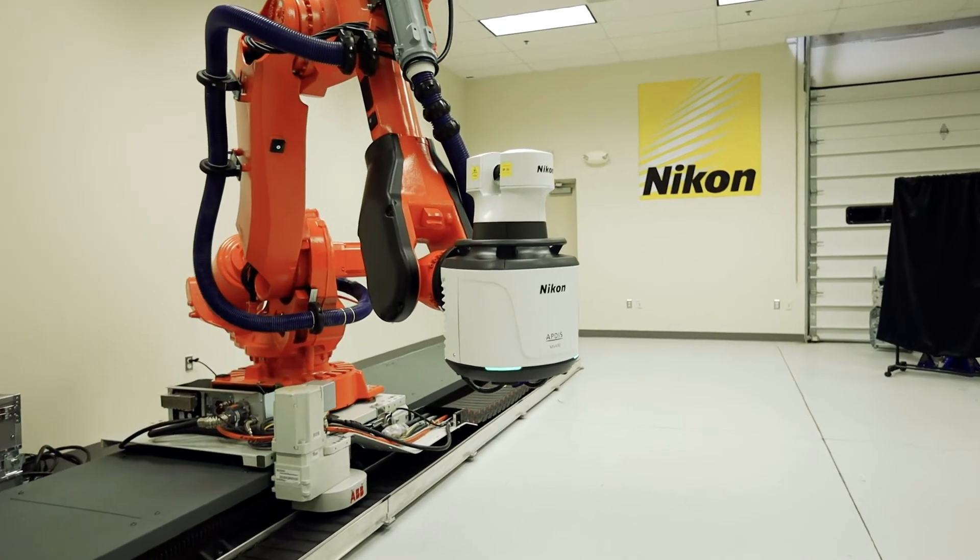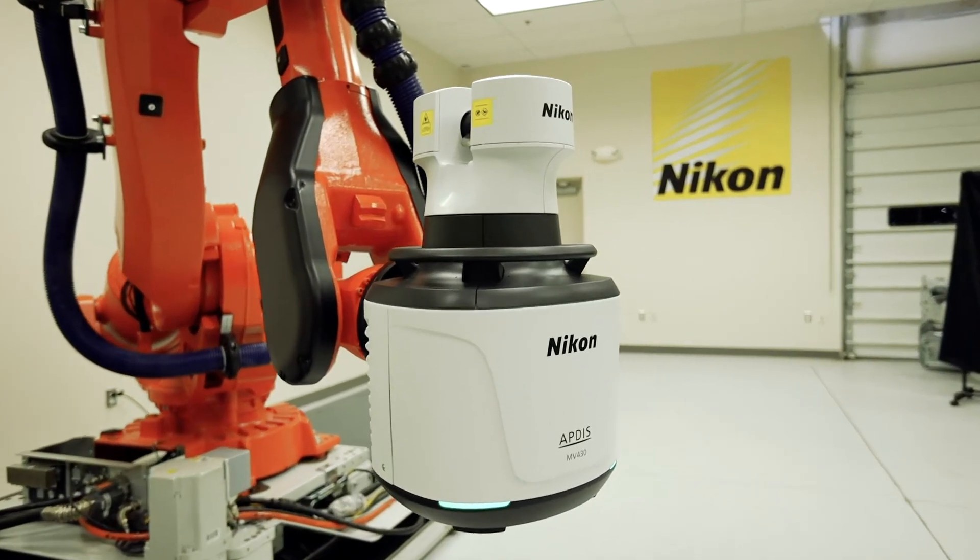What amazes me about the laser radar is its ability to measure microns meters away. Aptis is our next generation laser radar. It's a very unique product — there's nothing like it on the market.